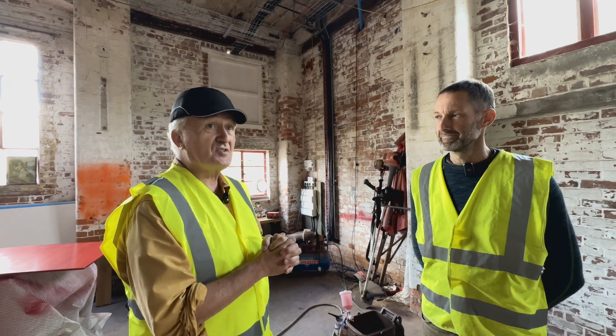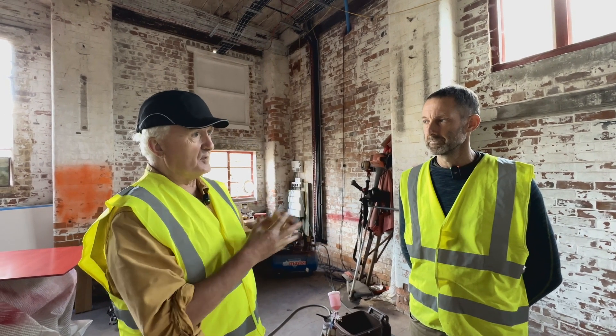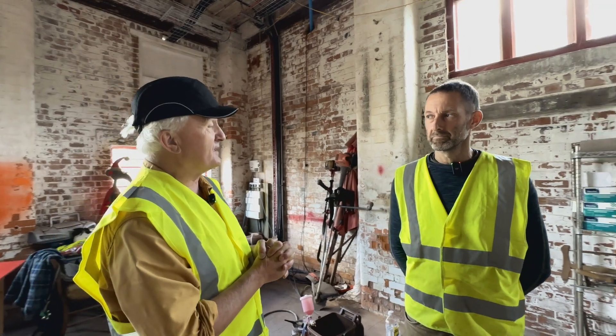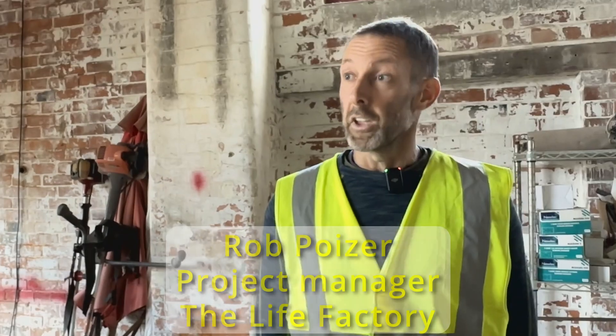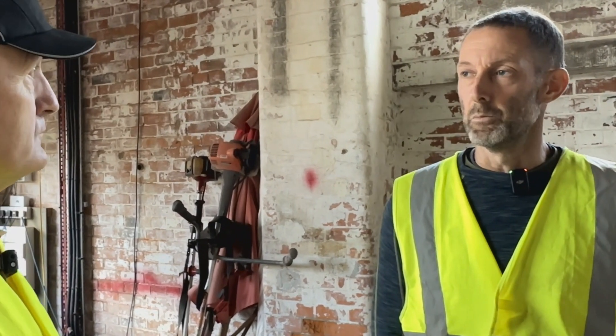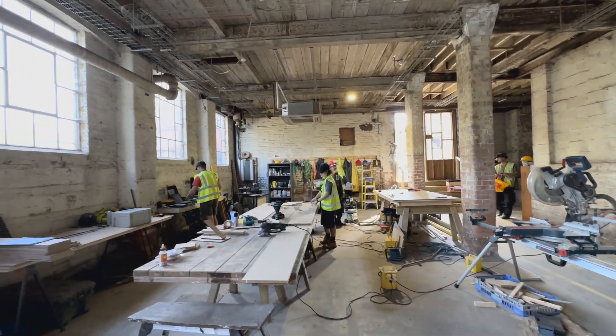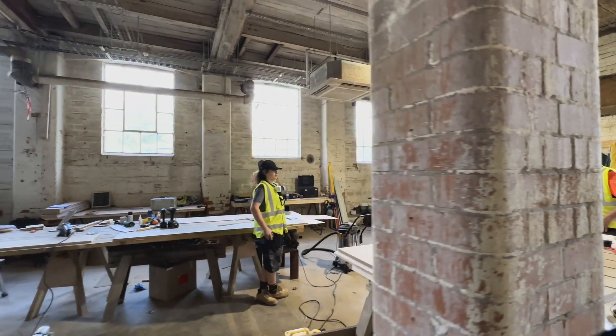Hi Rob, here we are in Building C in one of the most exciting projects in the whole Town Deal vision. Can you give the viewer a guided tour of what we can see here? Well, we started construction — we're in the construction phase — so we've got to talk about Becquery Construction Company, a subsidiary company to Red Brick Building Community Centre. What we wanted to do was to deliver the project locally, spend the money locally, and have apprentices at the heart of what we were doing. We formed an excellent local construction management team and we're currently doing emergency repair works prior to getting the planning application.